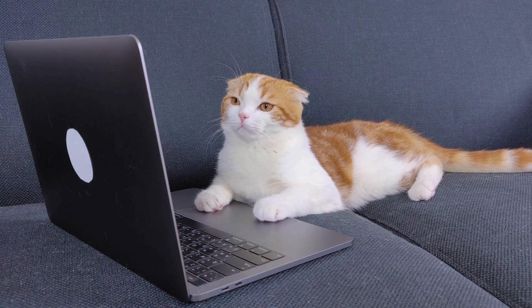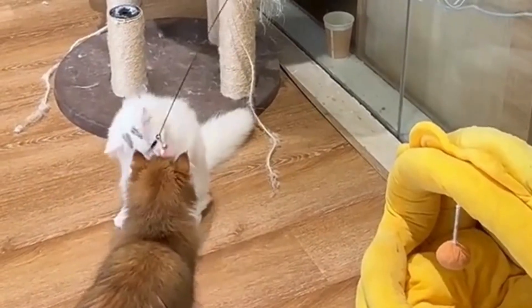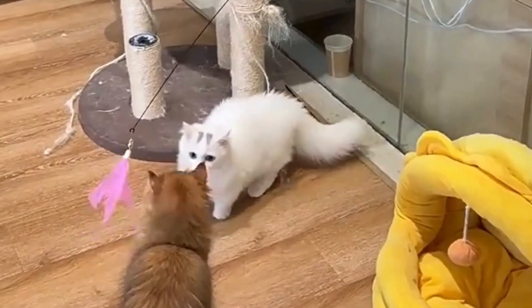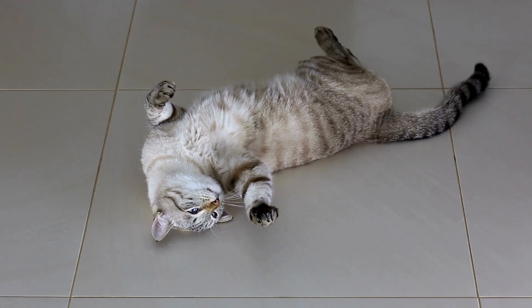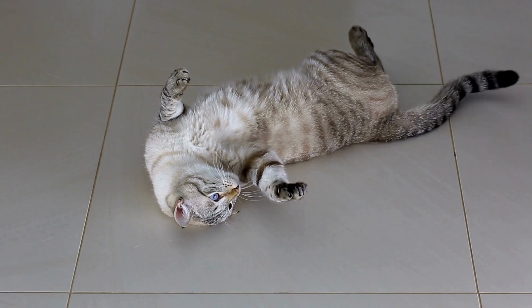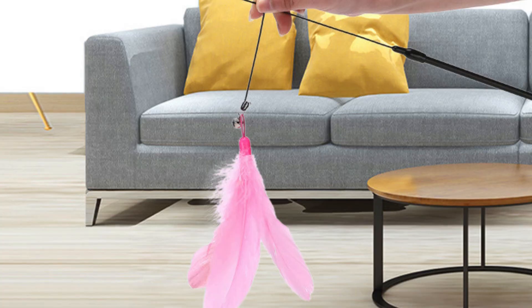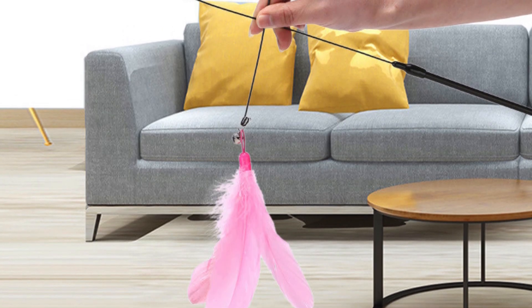Promotes healthy behavior and prevents boredom. In addition to offering physical exercise, the new cat teaser stick helps prevent undesirable behaviors that may arise from boredom or lack of stimulation. Cats that aren't mentally and physically stimulated often resort to destructive behaviors such as scratching furniture, excessive meowing, or overeating. By regularly playing with the feather teaser stick, you can help redirect this energy toward a productive and enjoyable activity.